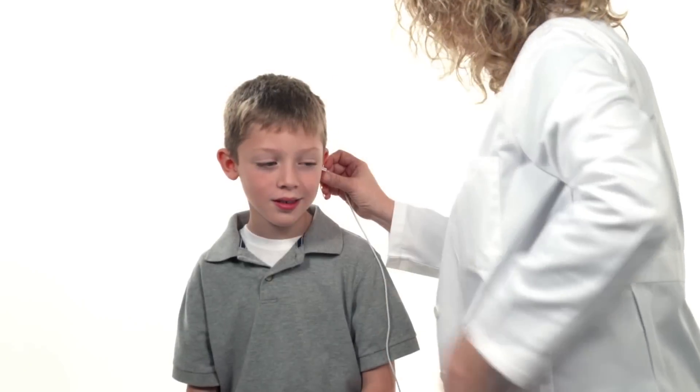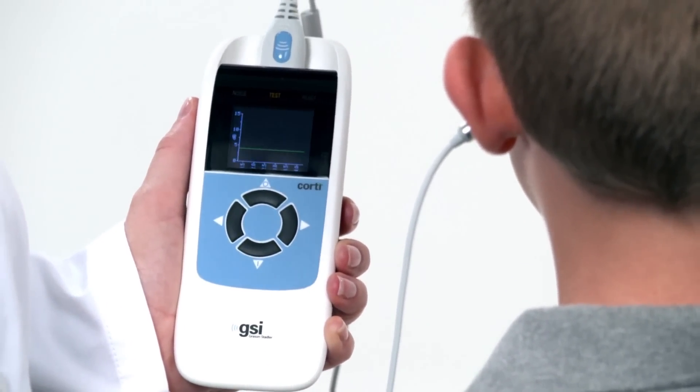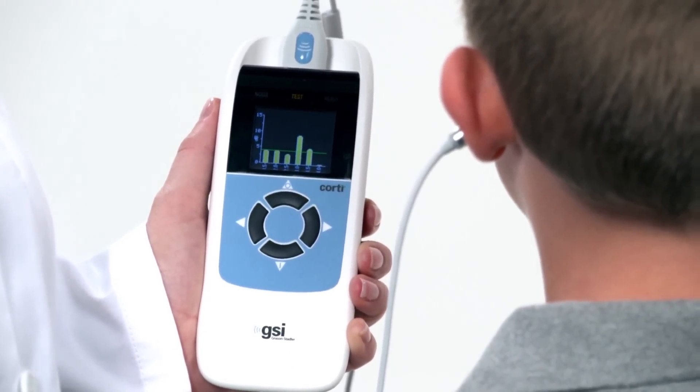When the probe is placed securely in the ear, a single button press initiates the probe check, calibration, and then automatically begins the OAE evaluation.